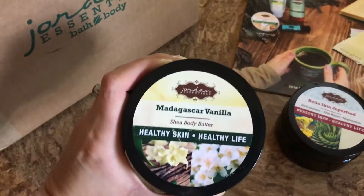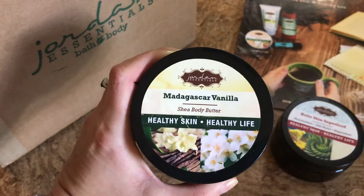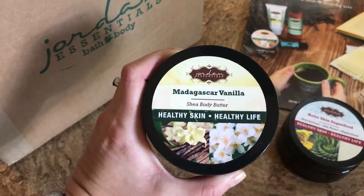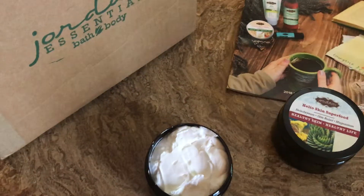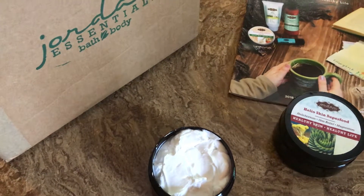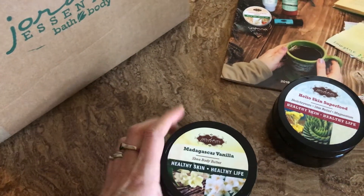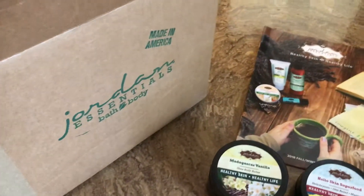Next up, this is the Madagascar Vanilla, which is the new fall scent. I got it in the Shea Body Butter, but I believe it comes in the full product line. This will probably only be available for this fall-winter catalog and may go away when the spring catalog comes out. The Shea Butter is that rich, thick lotion. Oh yeah, that's a really nice vanilla scent — not real overpowering. Sometimes vanilla can be a little too sweet, but this one is just a nice, subtle vanilla scent. Not overly strong or sweet.